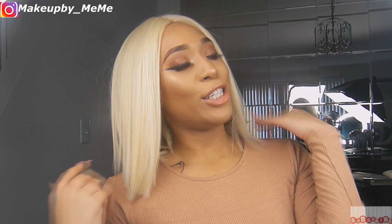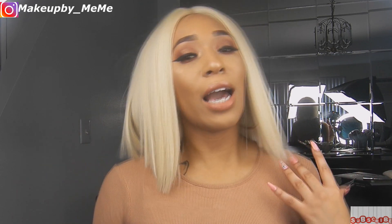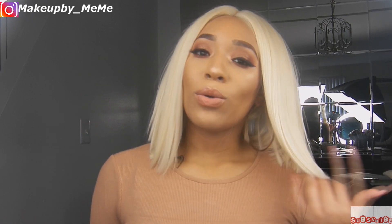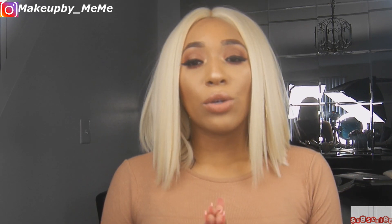Hey guys, what's up and welcome back to my channel! So today is going to be a super fun video. Girl, do you see me in this blonde hair? I am feeling myself, I am truly loving how I look right now. So today you guys, I'm going to be giving you a blonde bronze goddess look. And then on top of that, I will be giving you a separate video on how I applied this wig.